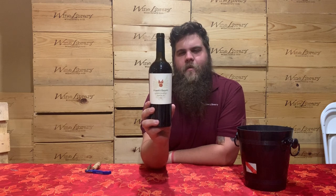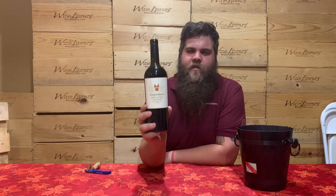What's up everyone? Sam here. Today's wine tasting is the 2014 Mario Bezen Napa Valley Cabernet Sauvignon.